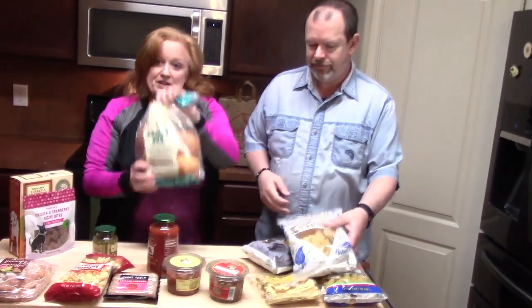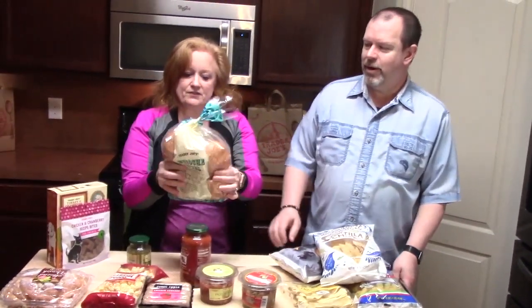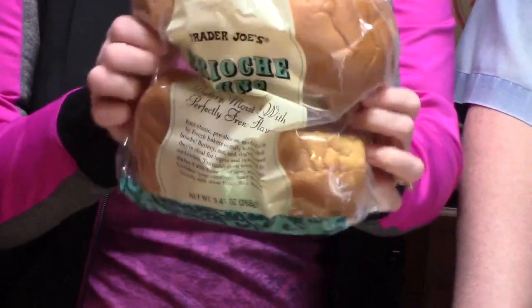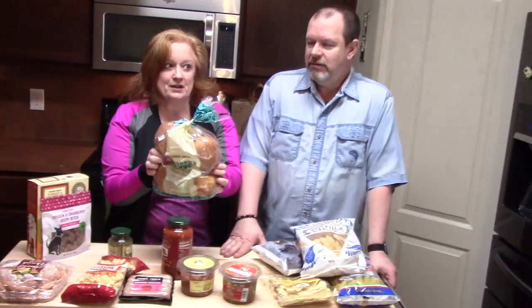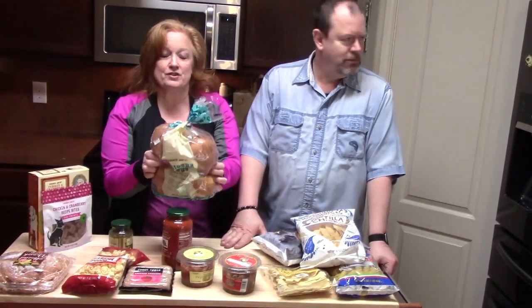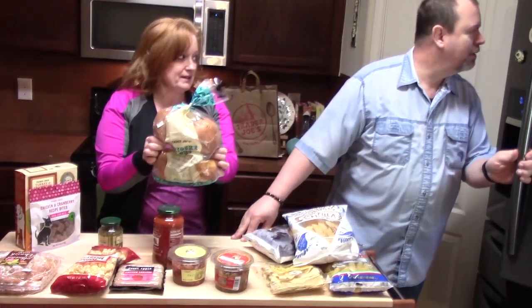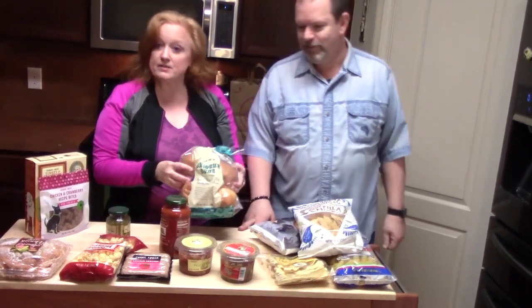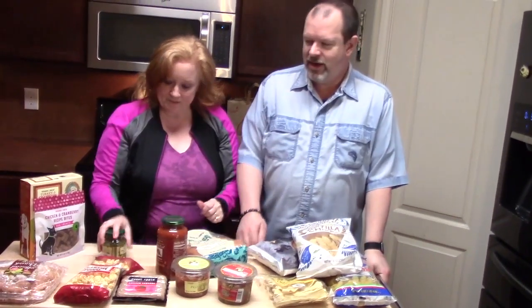We got some brioche buns — there's a pack here for our hamburgers that he's going to be grilling this weekend. I love charcoal grilled hamburgers, oh my gosh, they beat everything. He needs beer — you can't grill without beer.